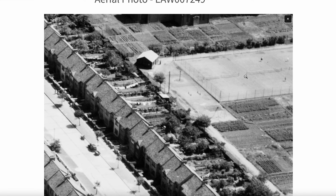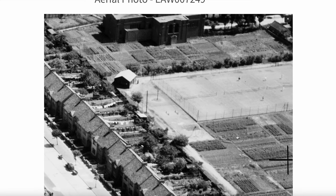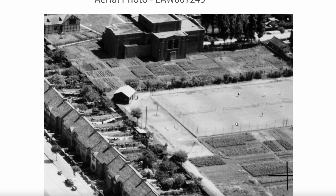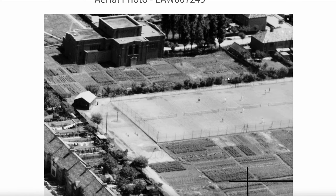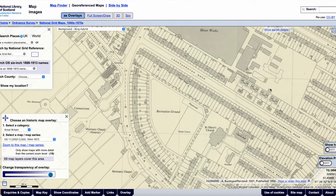This looks like allotments over here. It's shown on the map of 1951 as being a recreation ground, so it would have been planted during the war for the food effort. There are actually tennis courts there — tennis courts surrounded by allotments for growing food for the war effort. Whether they kept the tennis courts open during the war, not sure. And that building is St. Olaf's Church.